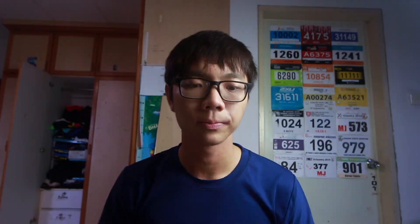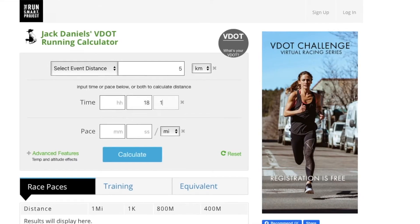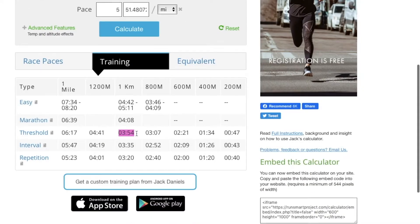Then the question becomes: what exactly is my proper VO2 max pace? Jack Daniels has a simple VDOT calculator which you can find online — I'll link to it in the description below. You just have to put in your personal best time and the calculator will give you the paces you should be training at.